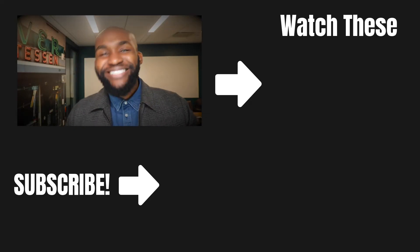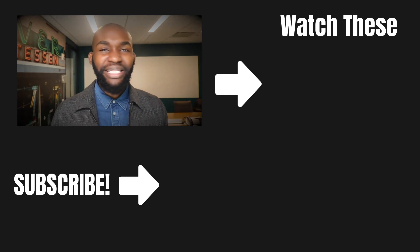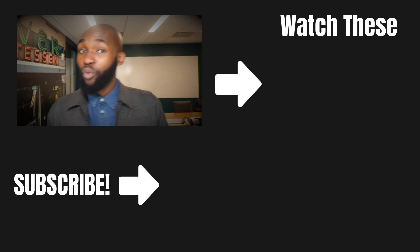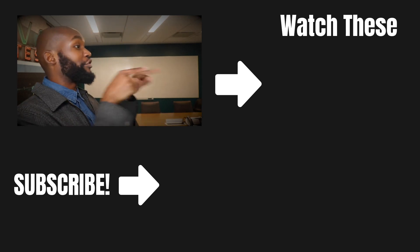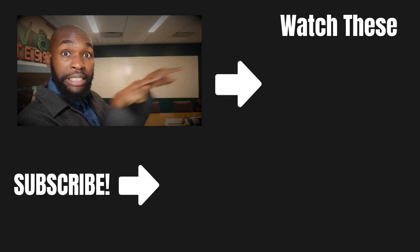Thank you for watching the video. You are amazing. I can't believe it — you made it to the end. You're in the cool kids club. You know what you need to do next? Click over here for more dope videos.